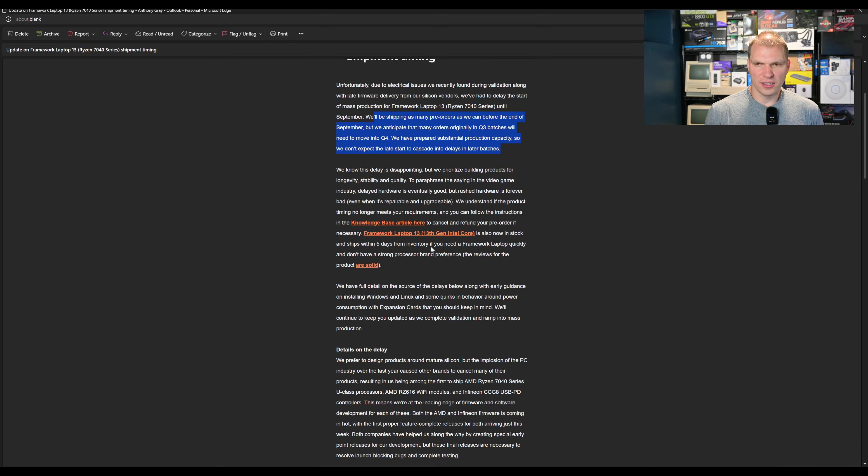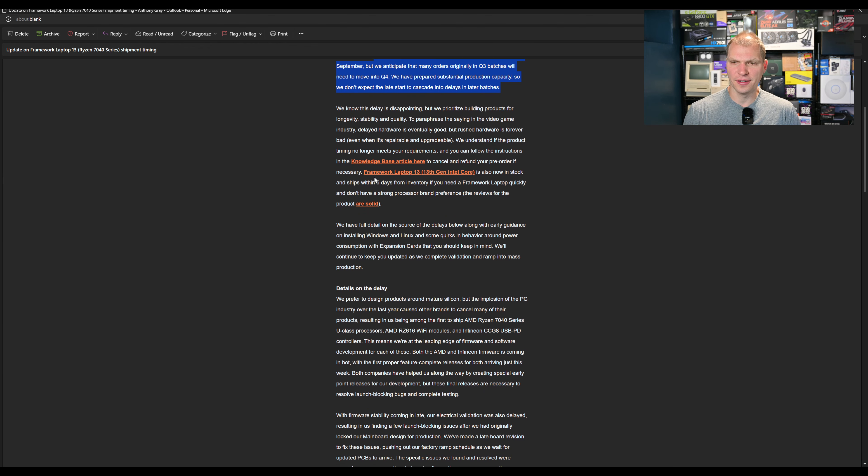From how they ship other ones, I don't anticipate they're going to have a huge issue later on. They're delayed at the beginning, but they'll have enough ramp-up to catch up and complete orders in later batches. That's something to keep in mind, and yes, it is disappointing. If you want to cancel and get a refund, they have a knowledge base article for that. Also, the Laptop 13 is in stock and ships within five days from inventory — really quick turnaround.